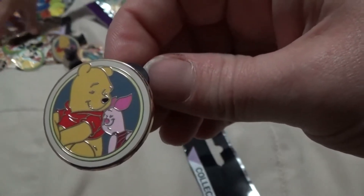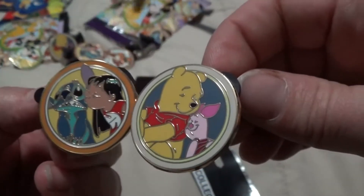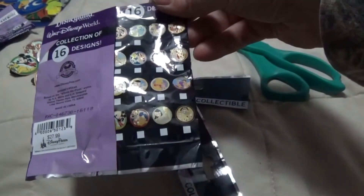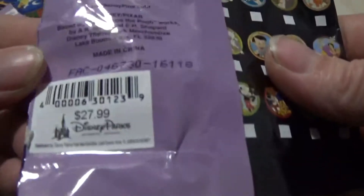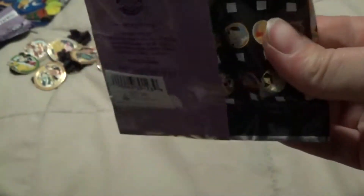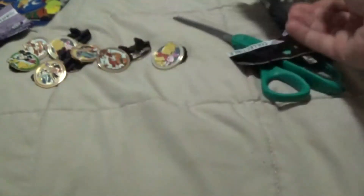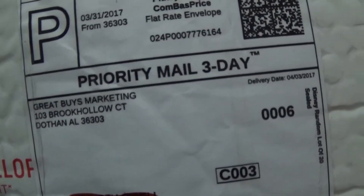So for $1.59 a pin, these are really really really nice pins. Most of the time you don't even want to trade them because they're nicer than what is on somebody's lanyard or pin board. And they're authentic pins — you know you got the real deal because you just opened them up yourself. This is what the price tag says for the parks. I paid about a little under $8 for this pouch, a little over $7 a pouch. You have to look for these people on eBay — I don't remember what their eBay handle is, but it says Great Buys Marketing.